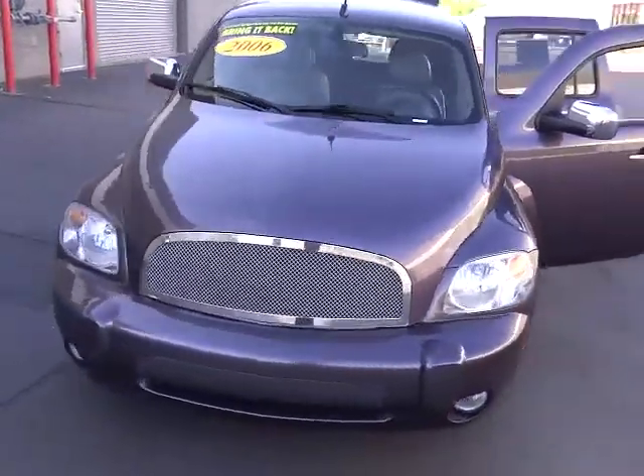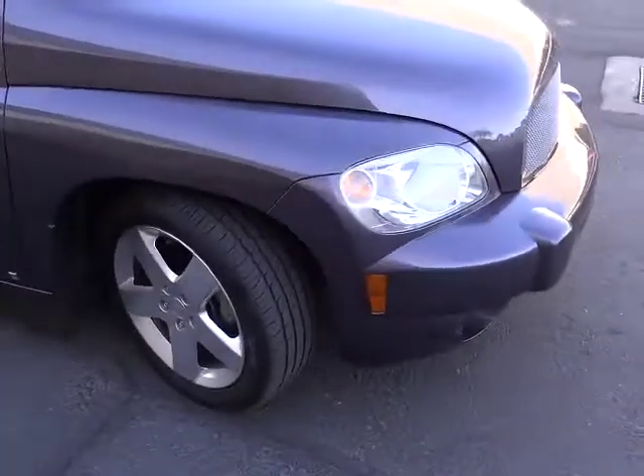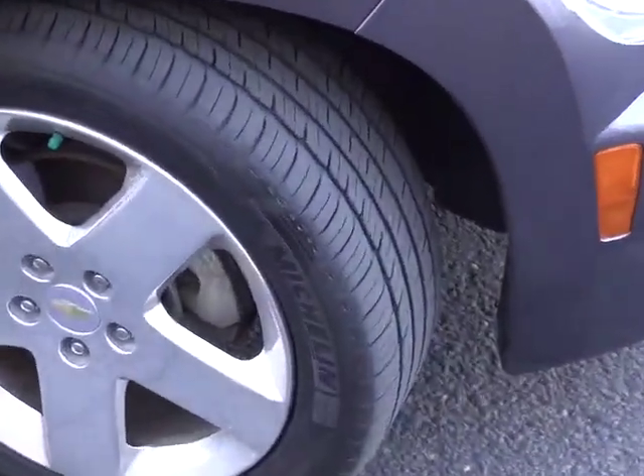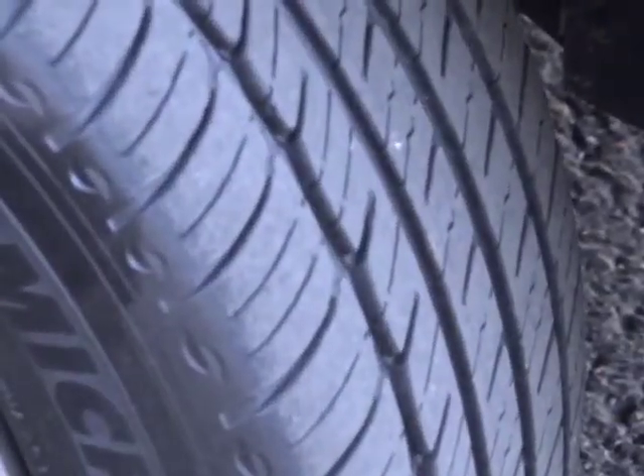2006 HHR. The HHR is an SS crossover that is super fun and functional for any road trip. This vehicle has less than 40,000 miles. Here are some of this vehicle's great options.